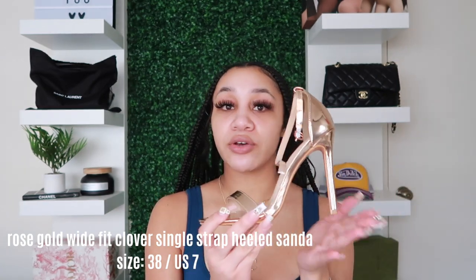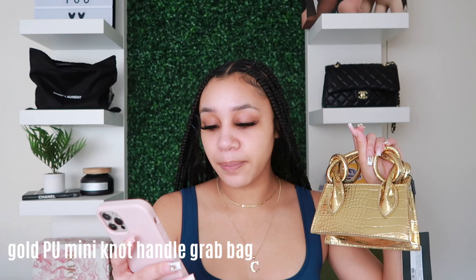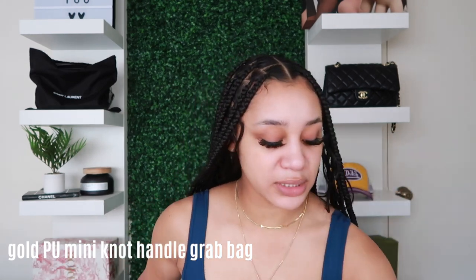Also from Pretty Little Thing, I got this gold bag. It's not a zipper but it buckles, and it comes with a gold chain inside so you can make it a crossbody. I tried it on with the chain and it looked a little childish, so I'm just going to hold it. It's called the Gold PU Mini Knot Handle Grab Bag — really cute, small, and dainty.